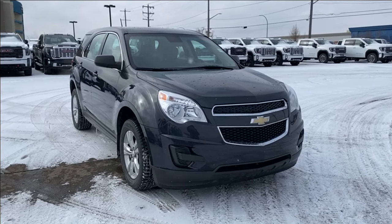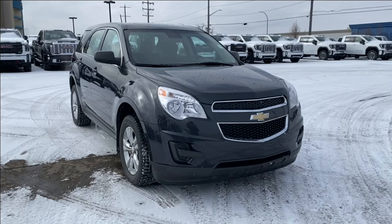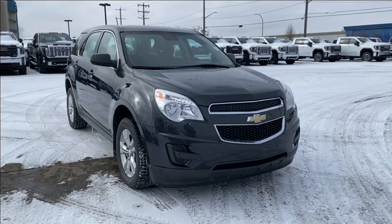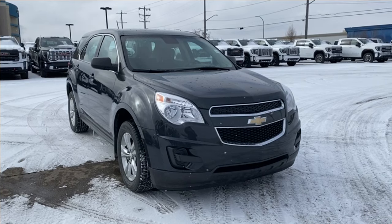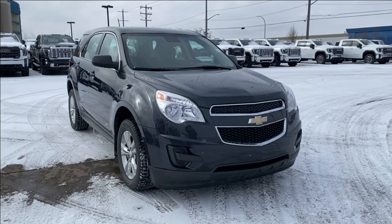Welcome to Wolf GMC Buick. Today we're going to be taking a look at a used 2013 Chevrolet Equinox LS in ashen gray metallic paint with a jet black interior. Under the hood you have a 2.4 liter four-cylinder engine paired with a six-speed automatic transmission. Let's jump right in and take a look at all the features that this unit offers.